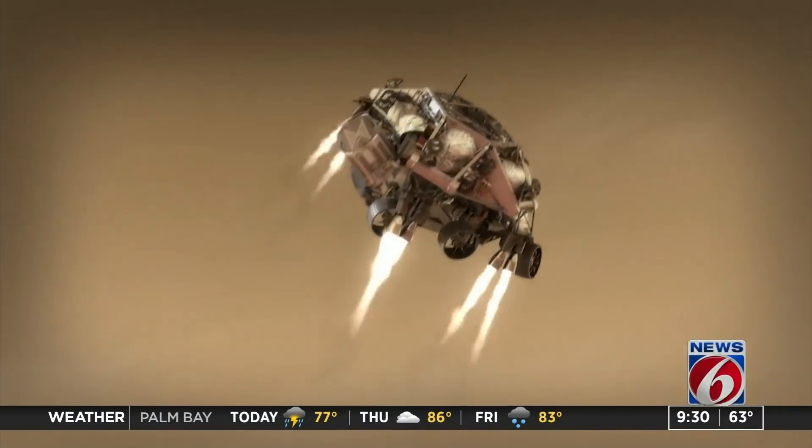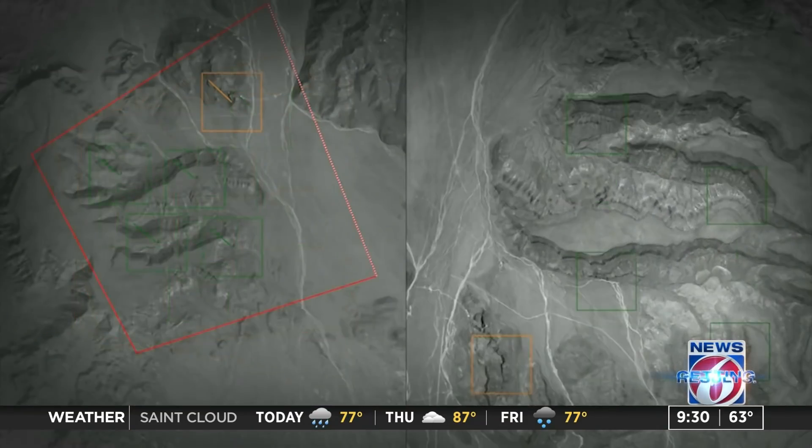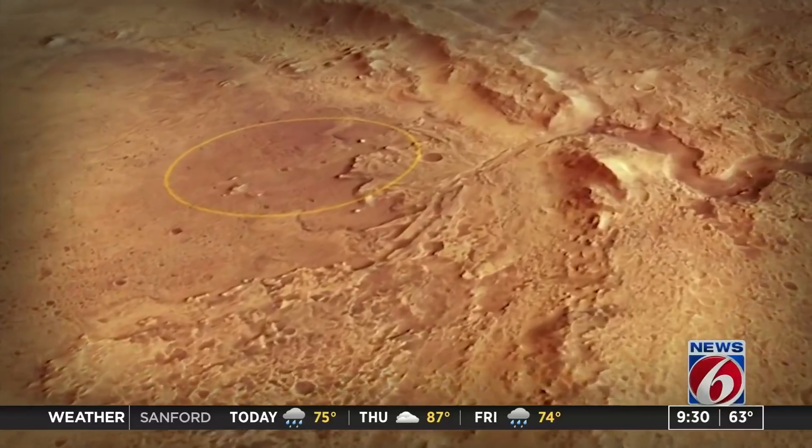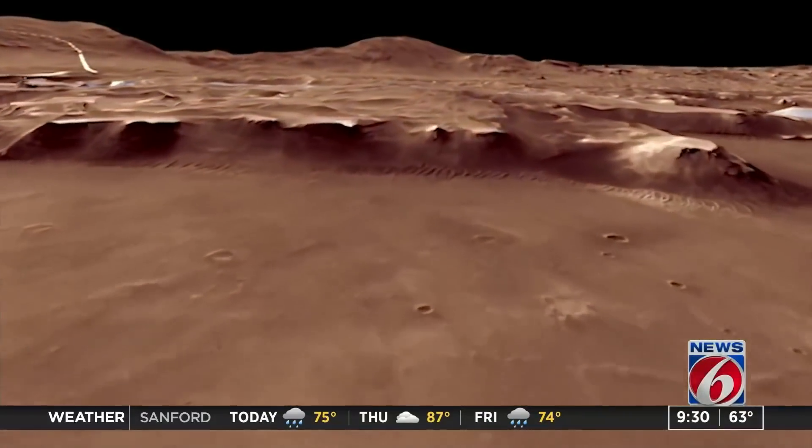There are no guarantees in this business. We always talk about what Mars might throw at us this time, and it's never the thing it threw last time, so we have to be prepared for that. And when you're planning to pull off something called seven minutes of terror, you can only imagine the anticipation at NASA right now.